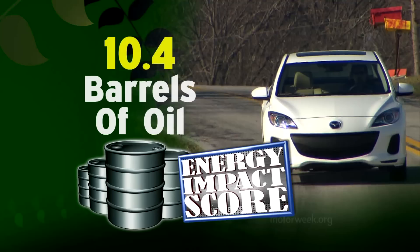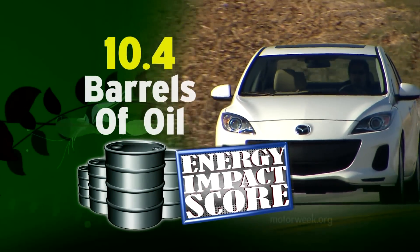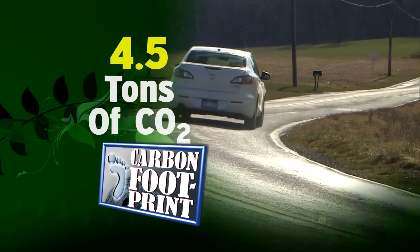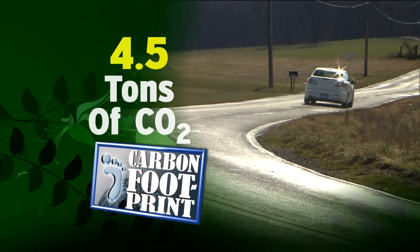We averaged 33 miles per gallon of regular in real-world driving. Skyactiv also helps the Mazda 3 get a very good energy impact score, burning through just 10.4 barrels of oil while emitting just 4.5 tons of CO2 per year.